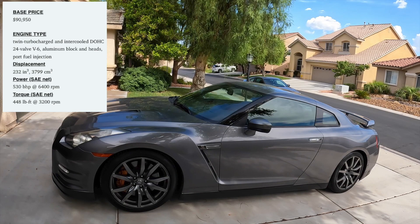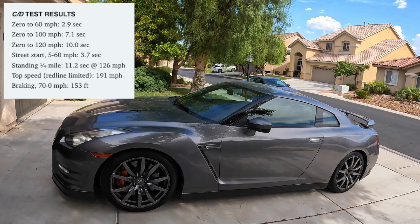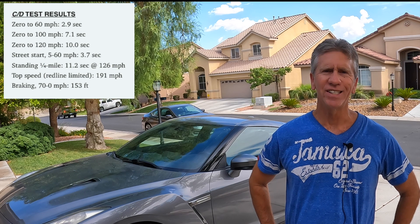The MSRP of the GTR back in 2012 was $90,950. The horsepower was 530, with torque coming in at 448 foot-pounds. The 0-60 time was an astonishing 2.9 seconds, and the quarter mile came in at 11.2 seconds.